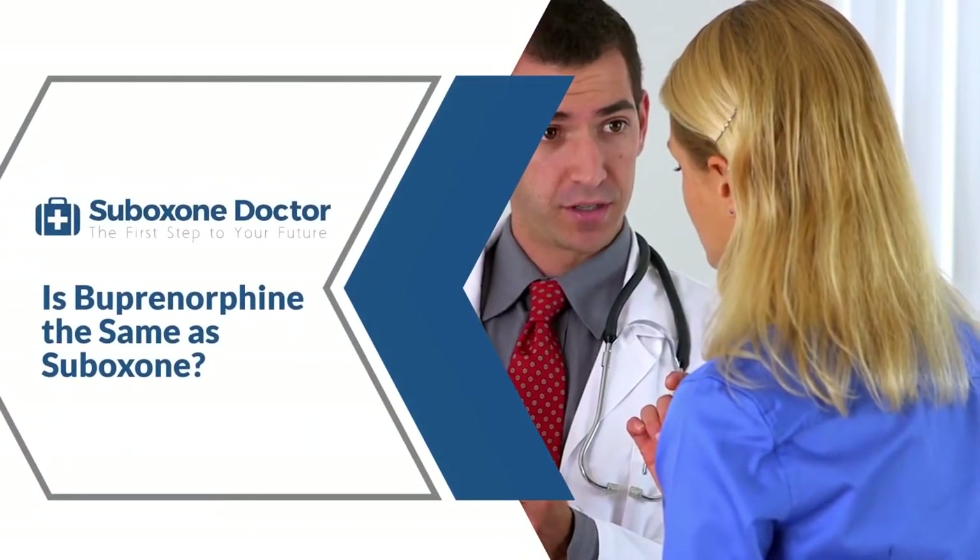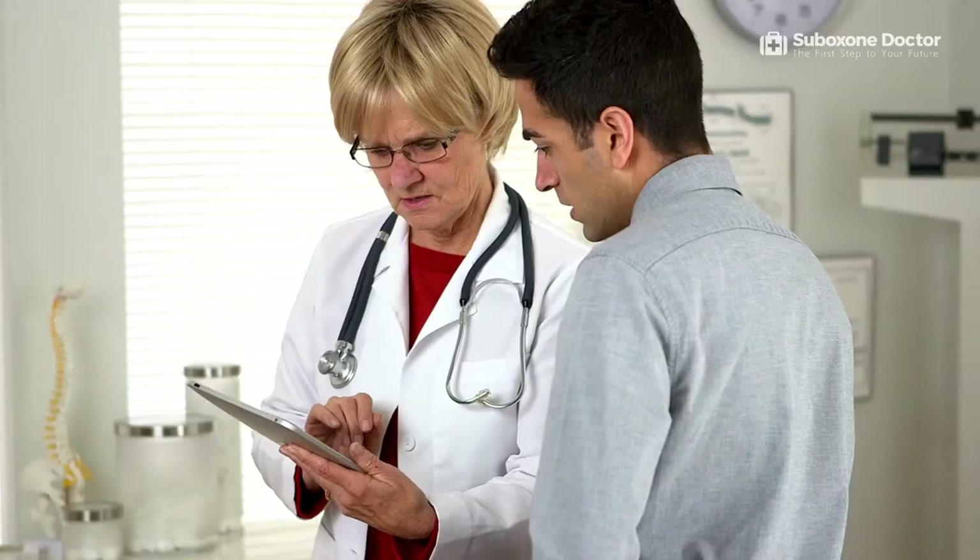Is buprenorphine the same as Suboxone? As you step toward recovery, you must first understand the difference between buprenorphine and Suboxone. Both are uniquely the same, but also different in their ways. This video will examine the difference between these two medications and whether they more or less achieve the same results, and how they can help you withdraw from opioids.